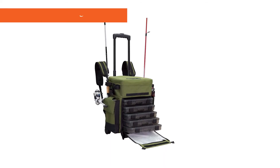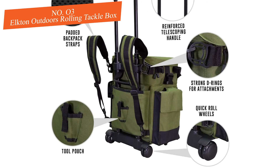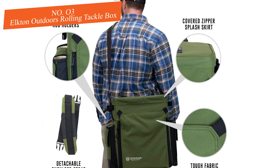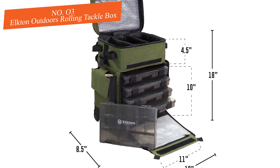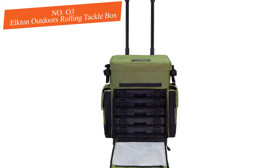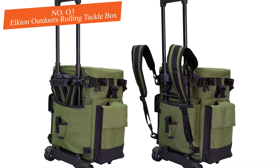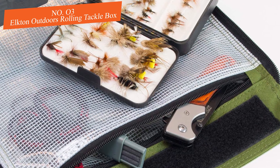Number three: Elkton Outdoors Rolling Tackle Box. If you're heading out and need to walk a fair distance to get to your fishing spot or vessel, a rolling tackle box may be for you. Whether you're walking down the footpath or carrying gear from the lodge to the vessel, a rolling tackle box makes it easy to manage equipment. If you manage to pack this huge rolling tackle box full, it can handle as much as 25 pounds of gear total — a lot of gear when you consider how lightweight most fishing equipment is.